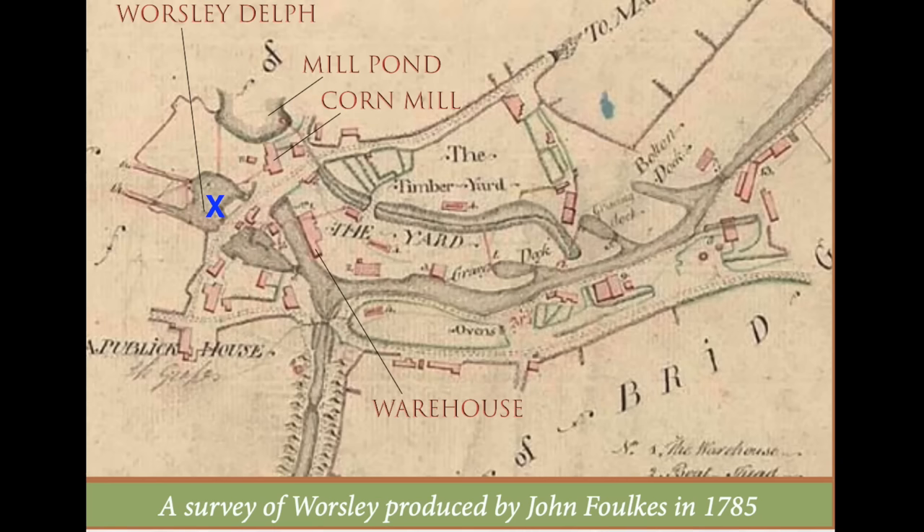Let me show you this because it's going to explain something we're about to see. A survey of Worsley produced by John Foulkes in 1785 — you'll see the canal is there, and it says yard docks, dry docks, timber. There was a timber yard. You can see our corn mill on it there. I'm showing you this because these dry docks drained down into the brook where we are. So you can see everything that's going on there — this will explain what we're about to look at. There are two of these in this part that we're in now.